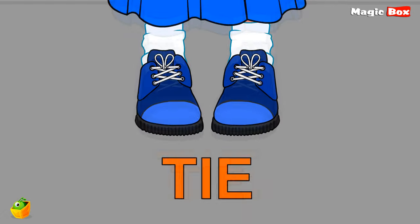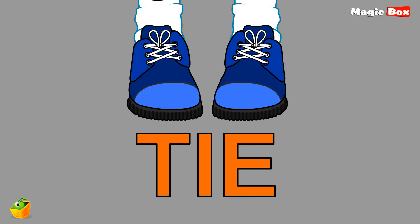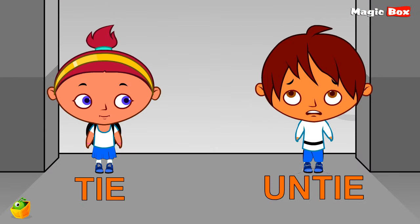Hello Miko and Niko. Miko's shoes are tied — tie. Niko's shoes are untied — untie. So what is the opposite word for tie? Correct, untie. Tie and untie are opposite words.